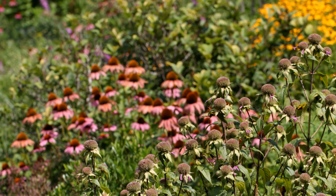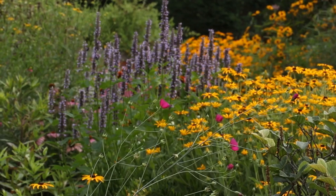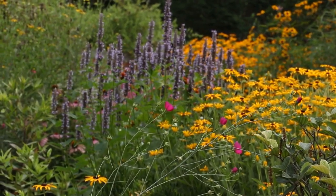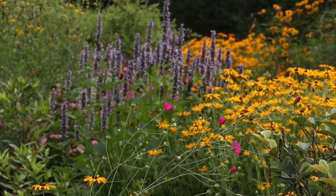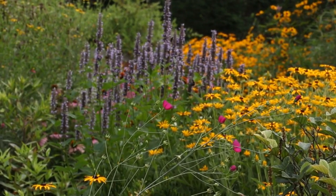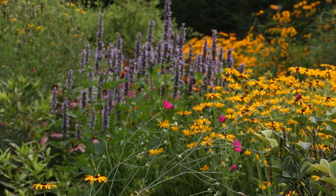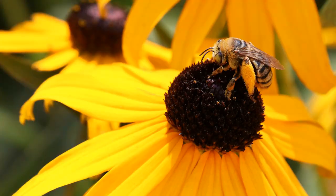By mid-July, the bee balm in the foreground has stopped blooming and is starting to form seeds. A lot of people think of mid-summer as a dearth period of bloom in North Carolina, but it doesn't have to be. You can see a lot of diversity here with the anise hyssop, the orange coneflowers, the poppy mallows, and other species. The scopa or branched hairs on the legs of the sunflower bee carry a lot of pollen from the orange coneflower bloom.